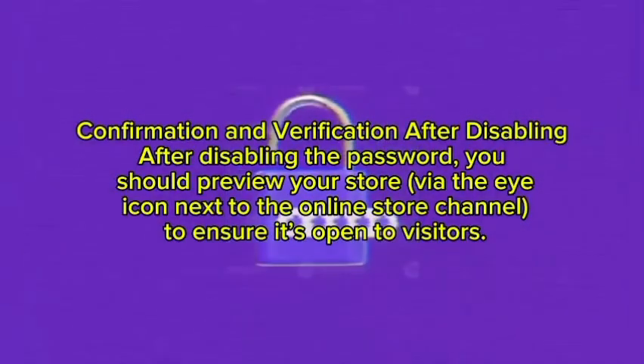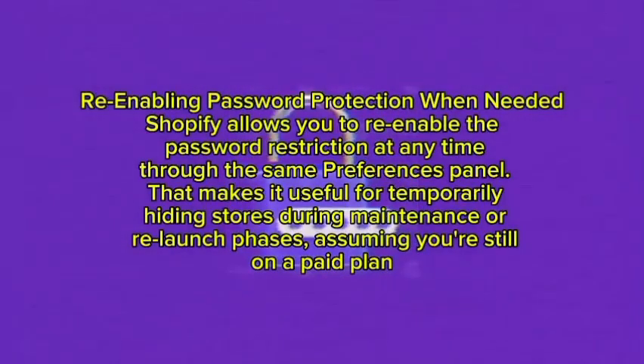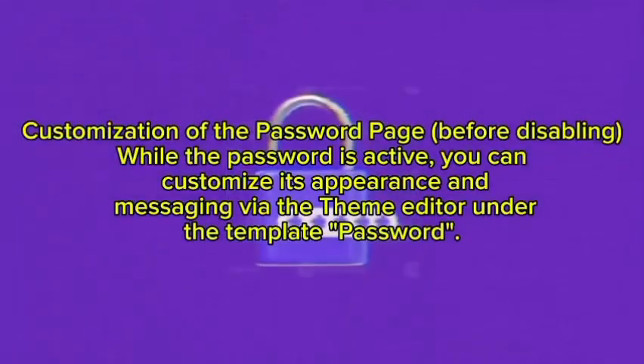After disabling the password, you should preview your store via the eye icon next to the Online Store channel to ensure it is open to visitors. Shopify allows you to re-enable the password restriction at any time through the same Preferences panel, making it useful for temporarily hiding stores during maintenance or relaunch phases — assuming you are still on a paid plan. While the password is active, you can also customize its appearance and messaging via the Theme Editor under the Password template.